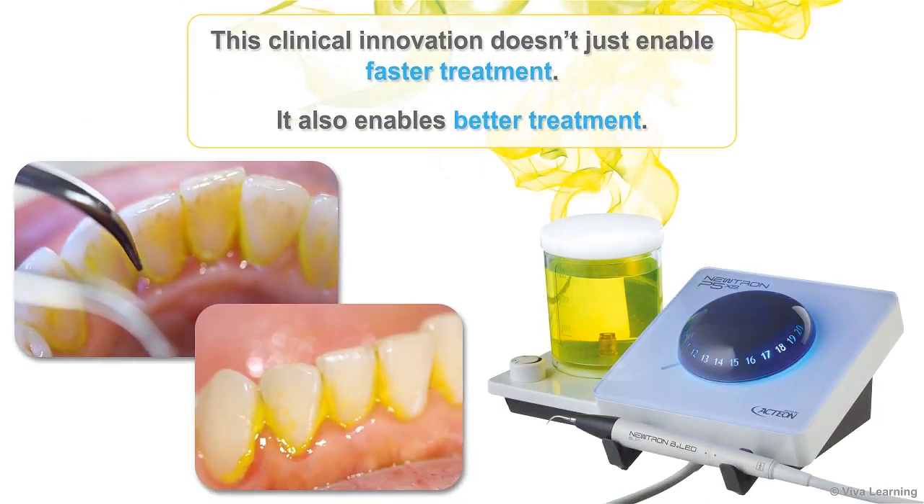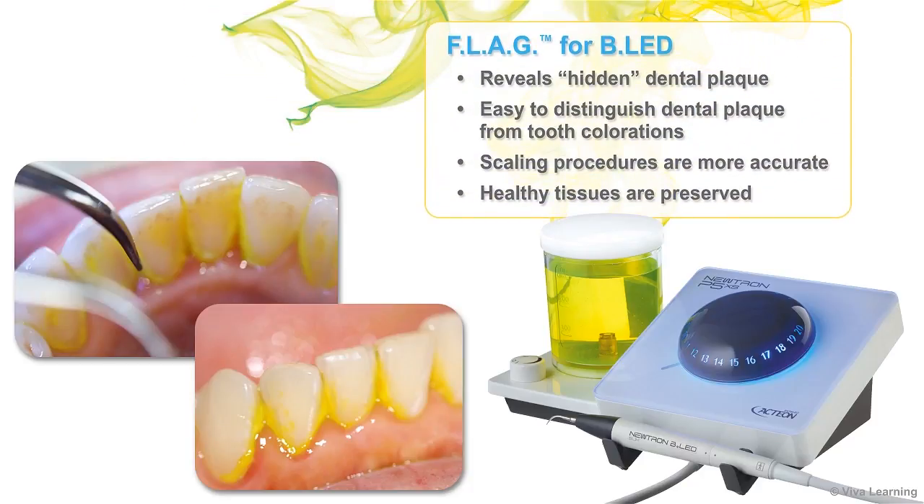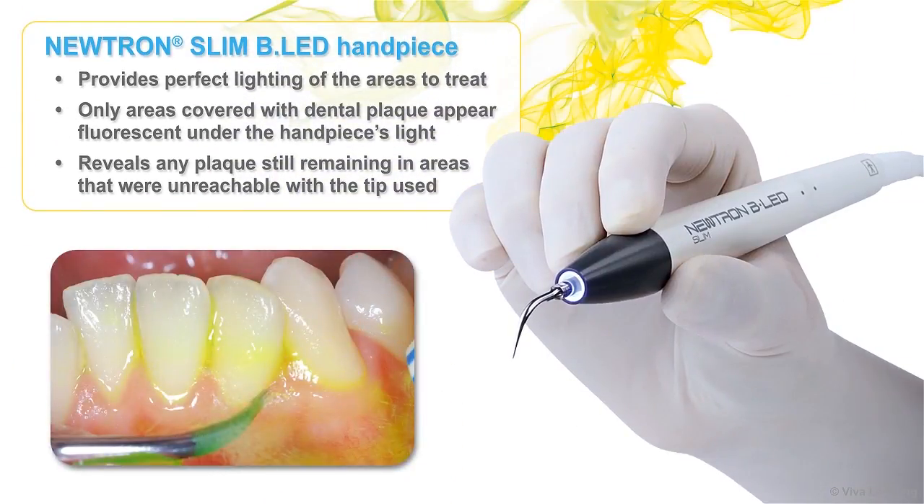This clinical innovation doesn't just enable faster treatment — it also enables better treatment. Flag for BLED reveals hidden dental plaque that cannot be seen with the naked eye and makes it easy for you to distinguish dental plaque from tooth colorations. As a result, scaling procedures are more accurate and healthy tissues are preserved. Once the Flag revealing solution has been applied, the Neutron Slim BLED handpiece provides perfect lighting of the areas to treat, with only the areas covered with dental plaque appearing fluorescent under the handpiece's light.